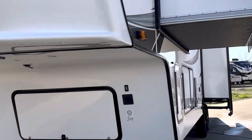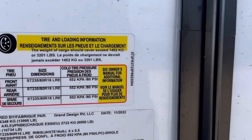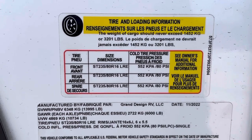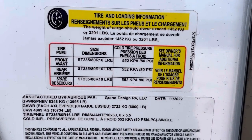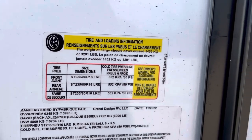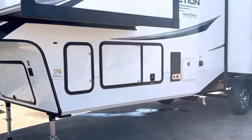The Reflection is a very popular fifth wheel brand, and they are very well made by the Grand Design Corporation. This one has an unloaded vehicle weight of 10,734 pounds and a gross vehicle weight of 13,995 pounds, so it's going to carry some cargo, but it's something you can pull with a three-quarter ton truck.